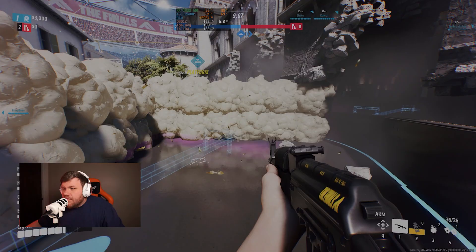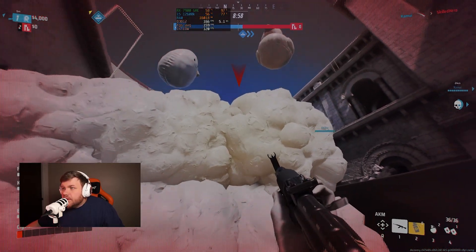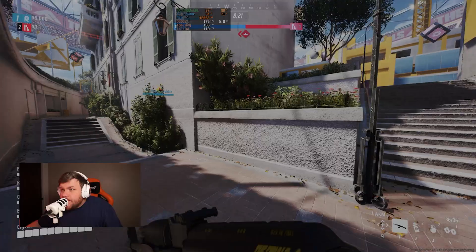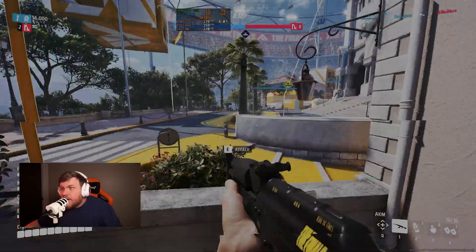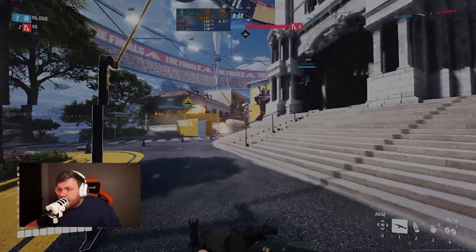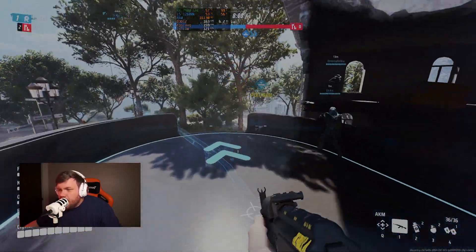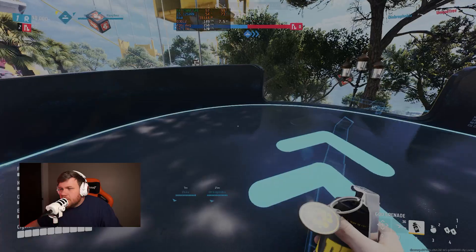Moving on to more competitive titles, we tried The Finals, which runs on Unreal Engine 5 and is pretty CPU-intensive — you won't crank super high FPS unless you have a strong CPU. We got 165 FPS on epic presets with default upscaling settings. We turned ray tracing off to squeeze out a bit more performance, though it doesn't make a drastic difference. 165 was the max we got on epic settings.